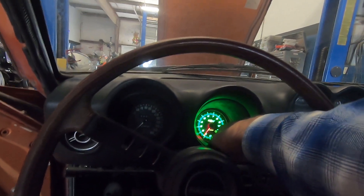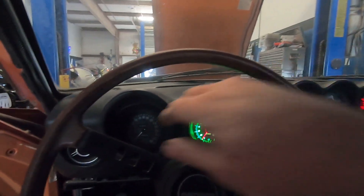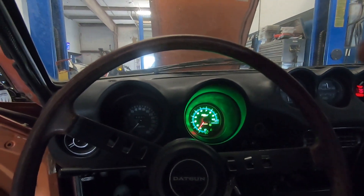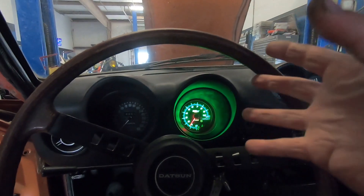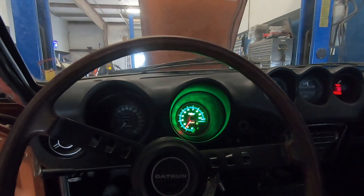The stock color for the gauges is green — the lights in the back of the dash need to be changed, they're very dim when you turn the lights on. LED lighting definitely glows a lot more than old-school bulbs.